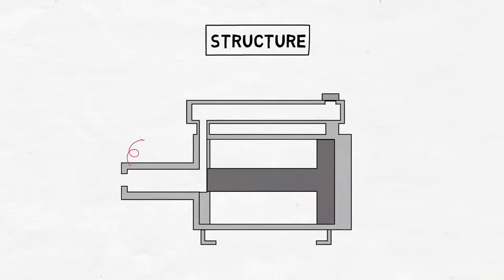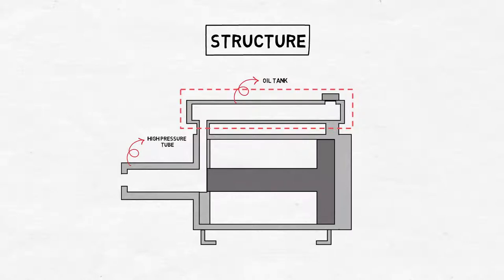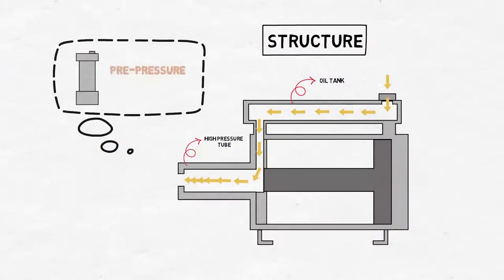First of all, taking a quick look at the structural drawing of the direct pressure type product: the converter lies horizontally and the converter and cylinder are integrated. When you inject oil here, the fluid is filled in the high pressure tube of the converter. In case of the pre-pressure type, the converter stands vertically and it must be mounted by separately purchasing it.